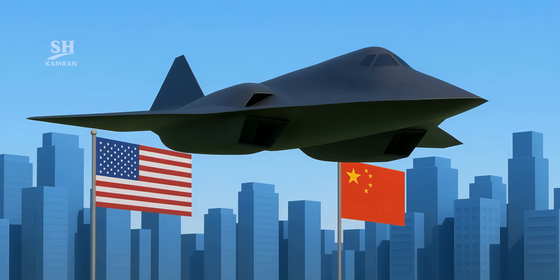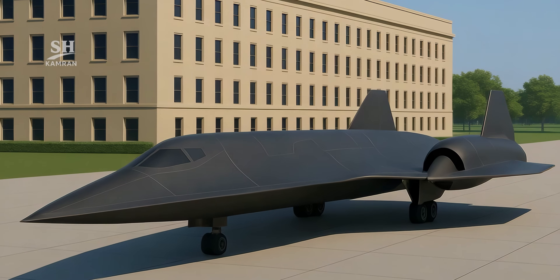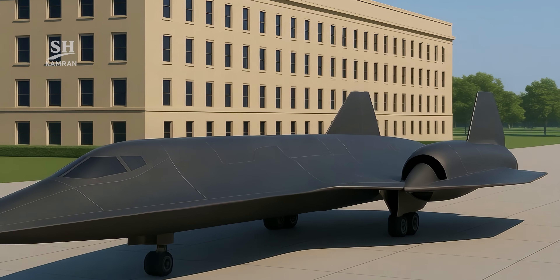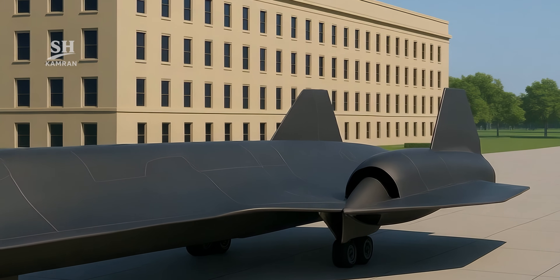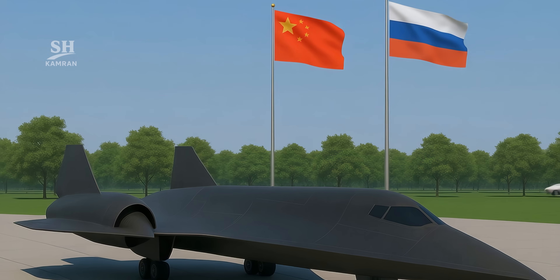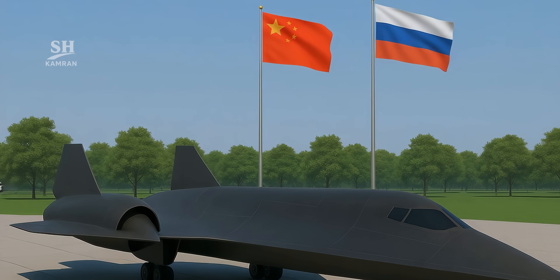Meanwhile, rival nations are pursuing similar capabilities. The cost of developing the SR-72 is projected to be enormous, but the Pentagon views it as a necessary investment to maintain superiority over countries like China and Russia. Hypersonic technology is considered the future of warfare.